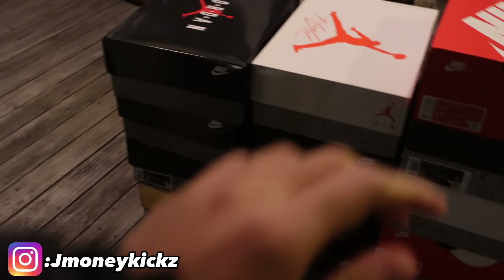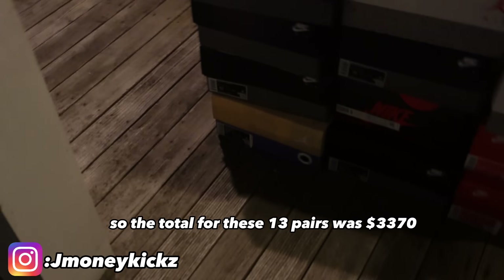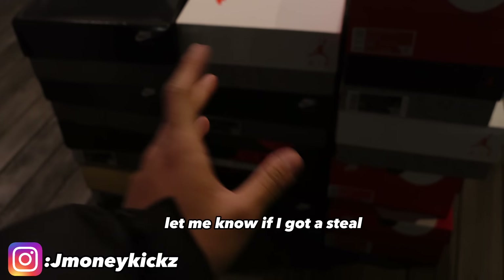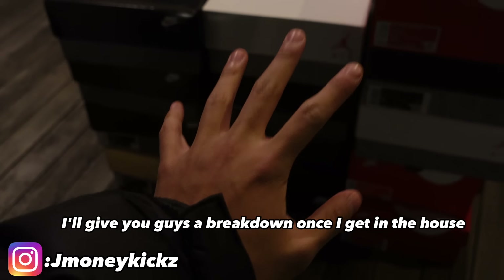Total for these 13 pairs was $3,370. Let me know if I got a steal — I'll give you guys a full breakdown once I get inside.